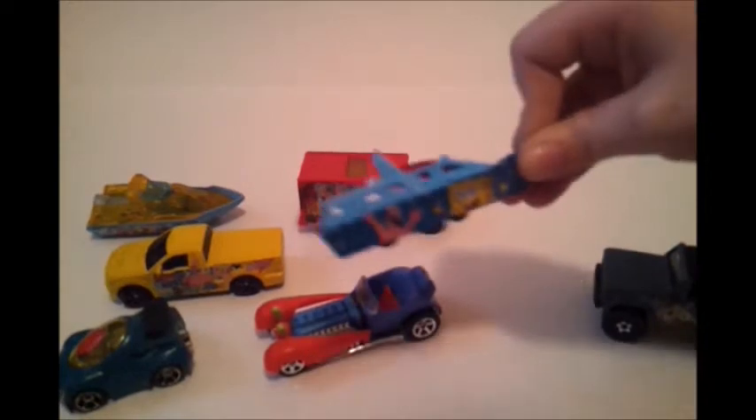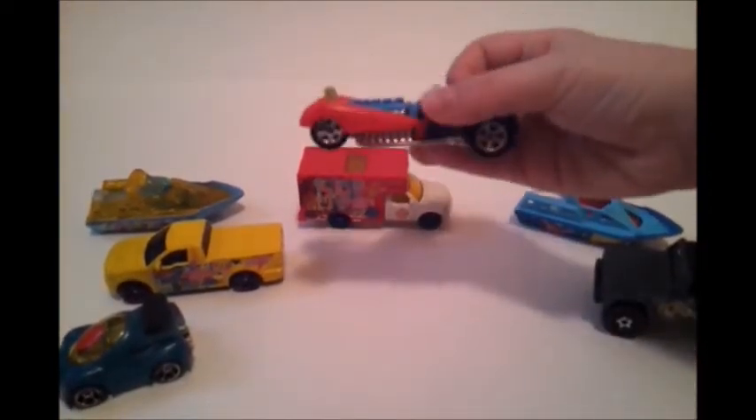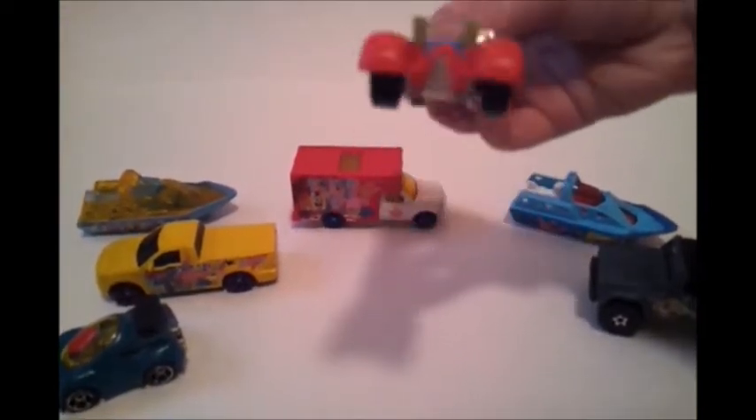Alright, next we have Mr. Krabs' car. I love money — even more than SpongeBob!